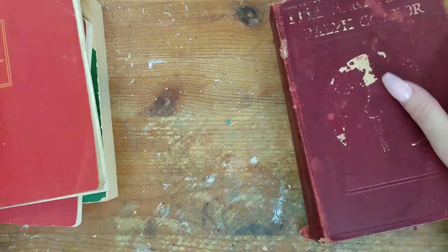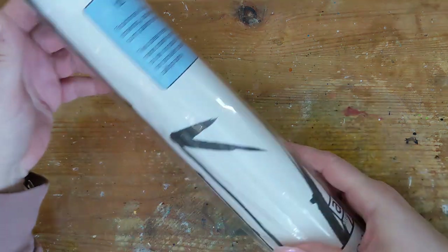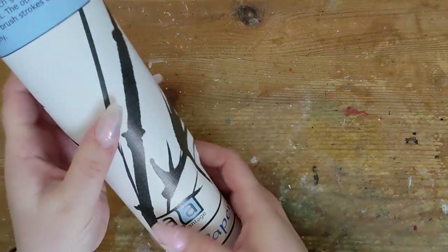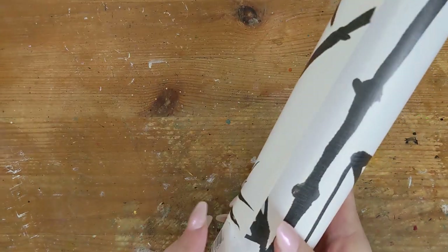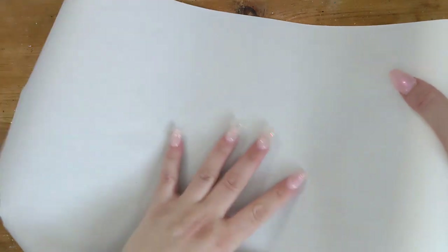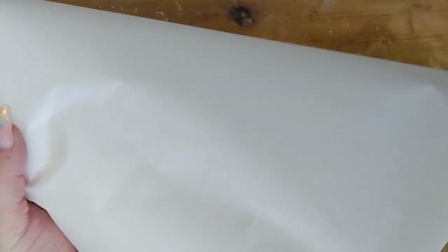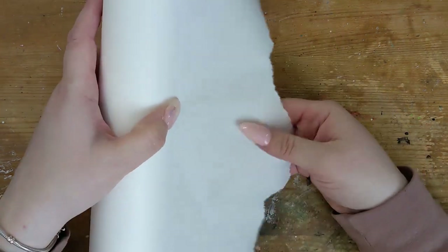That's the books for this haul. Moving into thrifty finds — the first thing I found at Facebook Marketplace. It's rice paper, a 12-foot by 50-foot roll, and I picked it up for five dollars. Looks like they've used a bit of it already, but there's still a lot here. You can see the fibrous texture on the cut edge and it's very smooth with a nice translucency.